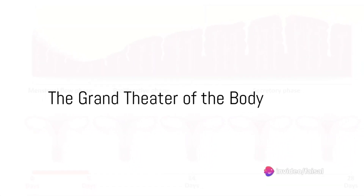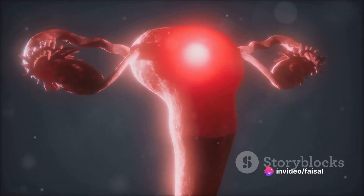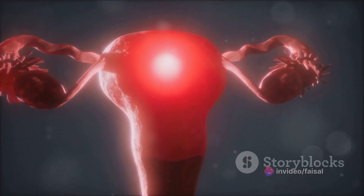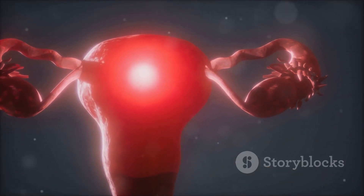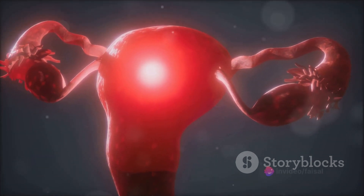Imagine a hidden world, a complex and intricate dance that takes place within a woman's body. It's a rhythm that begins in adolescence and continues for several decades, and it's called menstruation. But what exactly happens in a woman's body during menstruation?